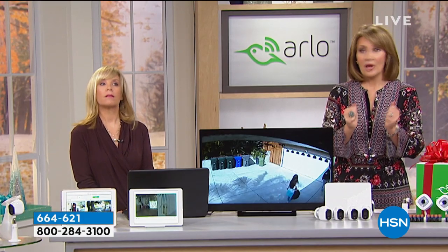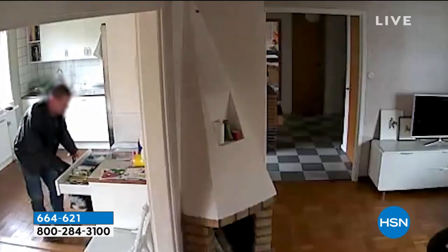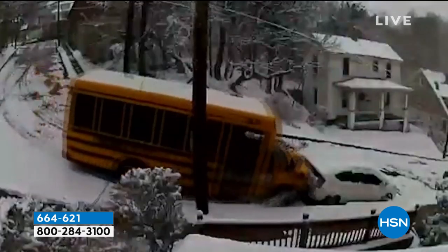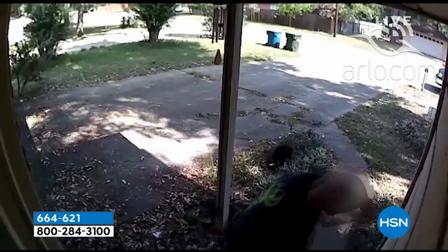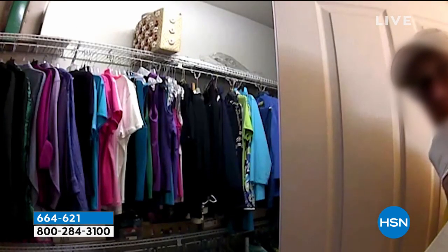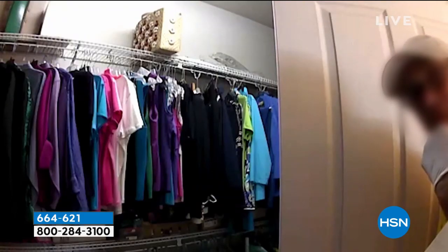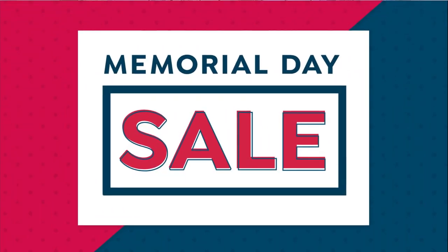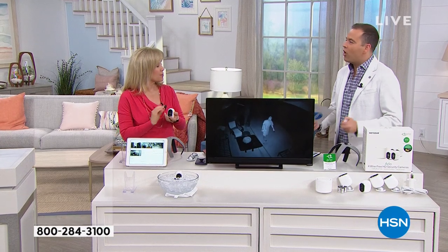I actually caught an intruder trying to get into the house and was able to watch the police show up. I've been in law enforcement for a long time, worked as a detective — this video is amazing. It's the best eyewitness you can ever have. I found out that my landlord had kept coming into my house while I was at work. I called the police. They did find out — he confessed to everything. Because I had the video, the police were able to track them down and they caught them.